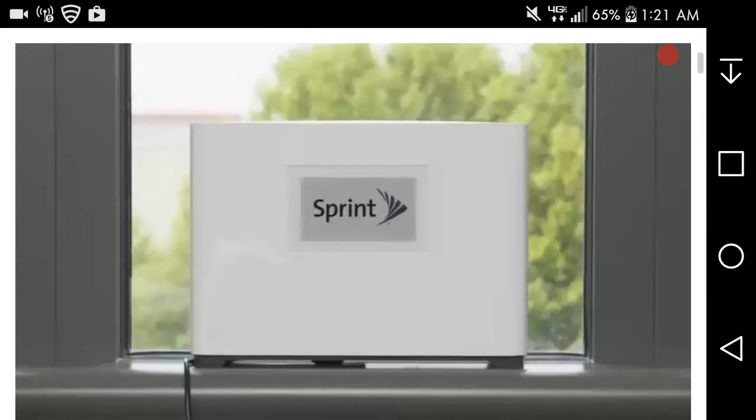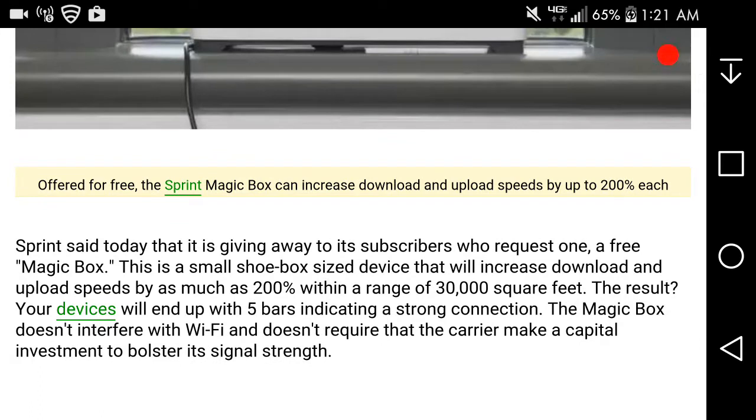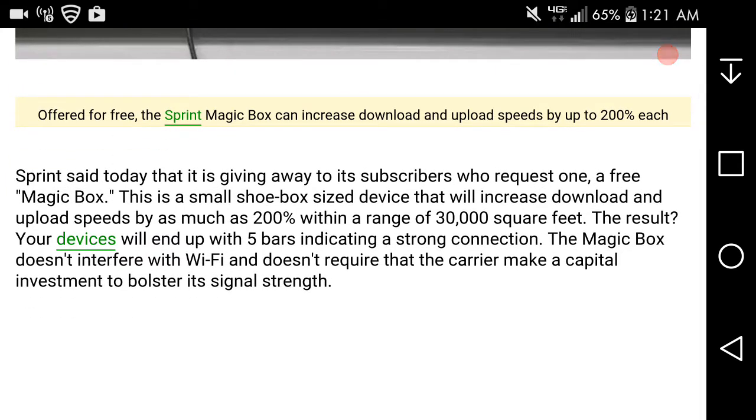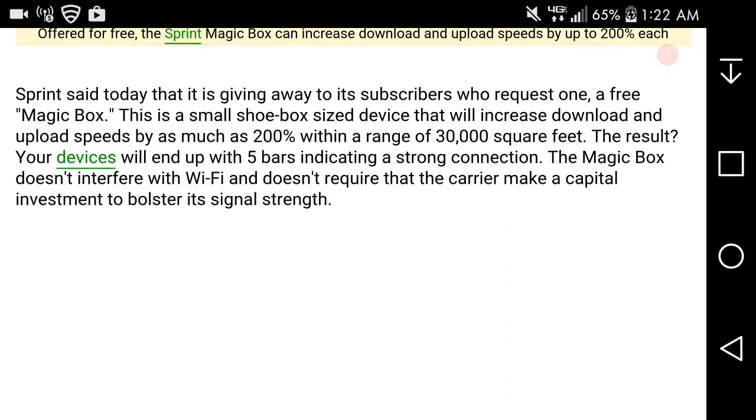Let's read into it and see what this Magic Box is about. That's what the Magic Box looks like — it has a big Sprint logo on it. It's free, and it can increase upload and download speeds by up to 200% each. Sprint is giving away to subscribers who request it a free Magic Box — a small shoebox-size device that will increase download and upload speeds by as much as 200% within a range of 30,000 square feet. Your devices will end up with five bars indicating a strong connection. The Magic Box doesn't interfere with Wi-Fi.